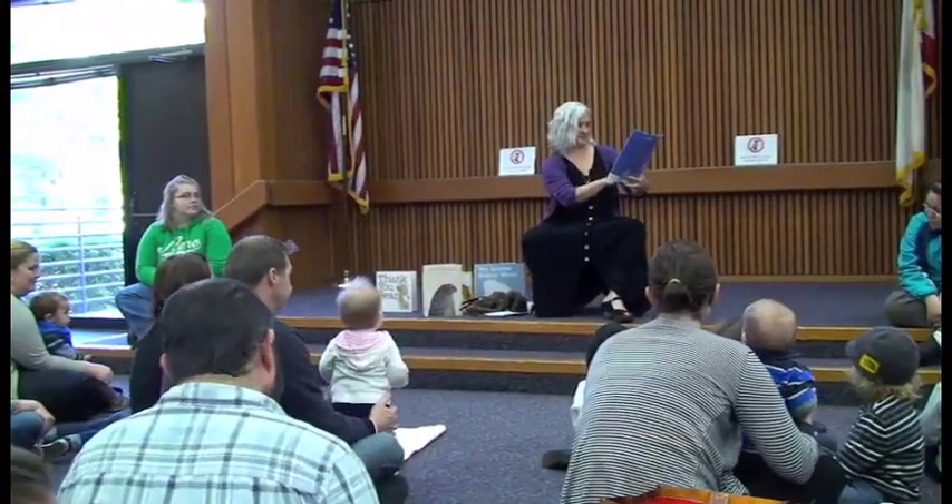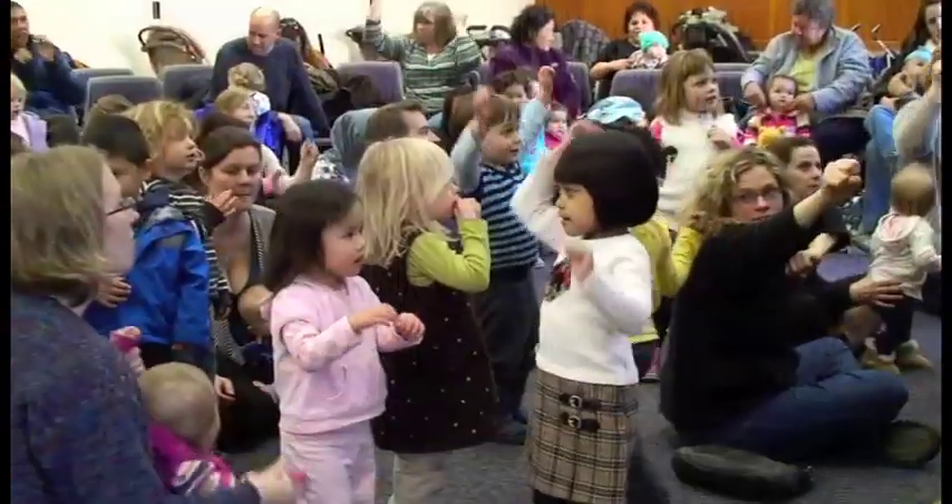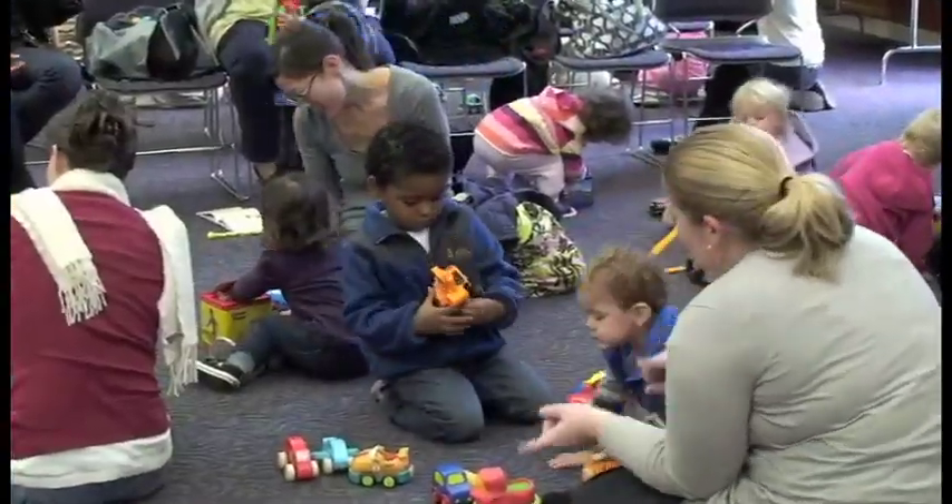Hi, my name is Kelly Kiefer. I'm the Senior Librarian for Youth Services here at the San Leandro Main Library. When we think about children in libraries, we think about books and story time. Ms. Tina leads our very popular Babies and Toddlers Story Time, where she reads short books, sings lots of songs, does rhymes, and then brings out toys for the children to play with.